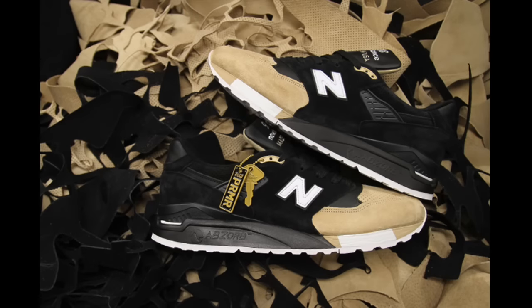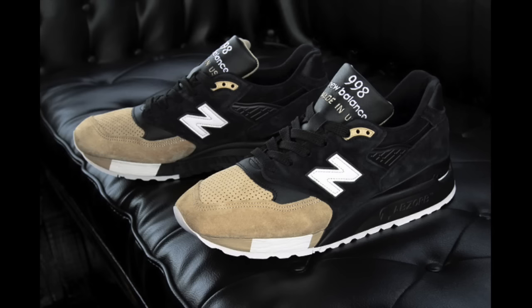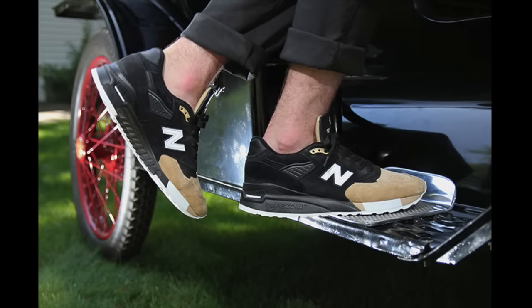The US-made premier New Balance 998 collaboration will see a wide release this weekend, hitting top-tier New Balance accounts worldwide on Saturday, September 5th. Inspired by early 20th century automobiles, this 998 retails at $220, and a full list of participating retailers can be found in the description below.